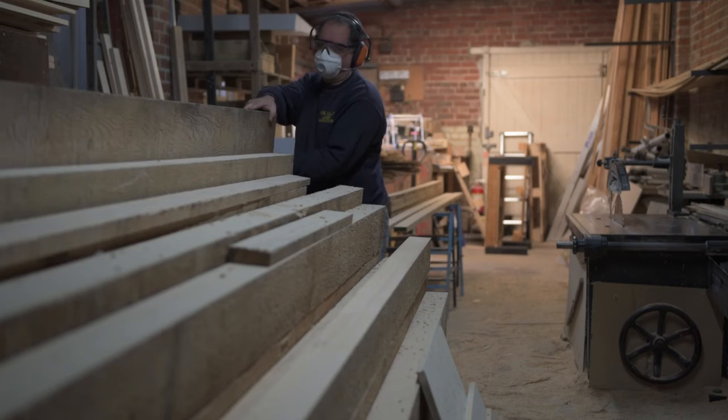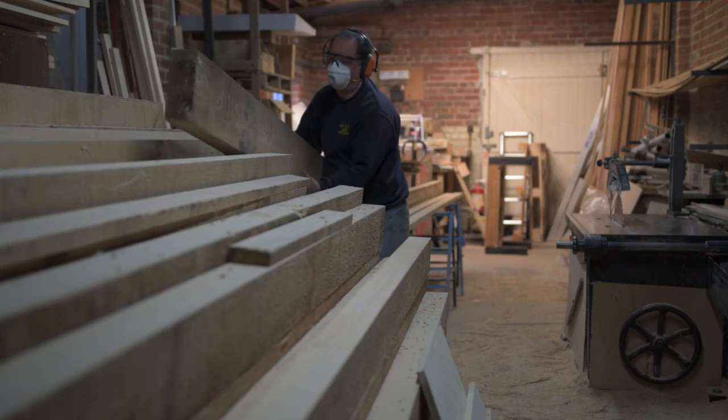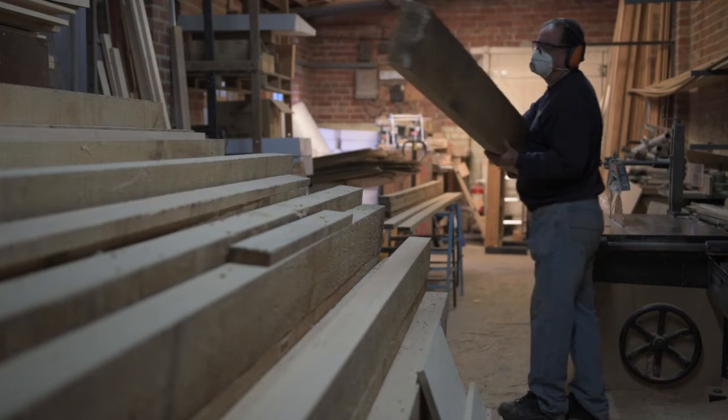Mario first came to us 25, 26 years ago as a young man, and he was actually a friend of my cousin's. He was looking for a job, and he initially helped out with all the stuff in the office.